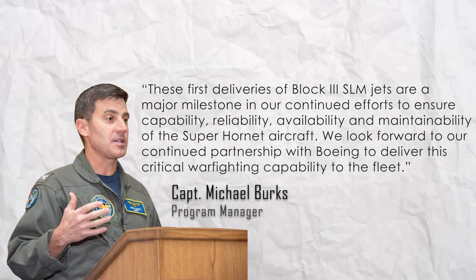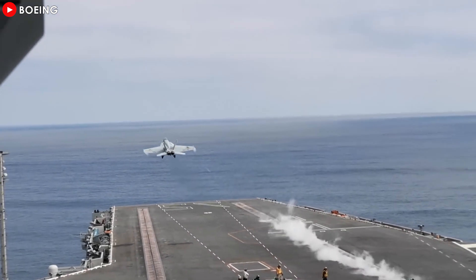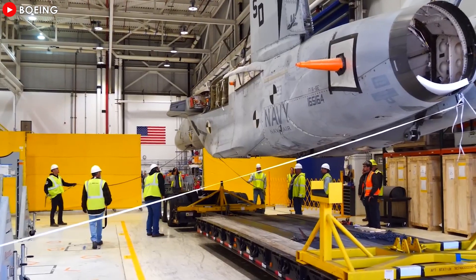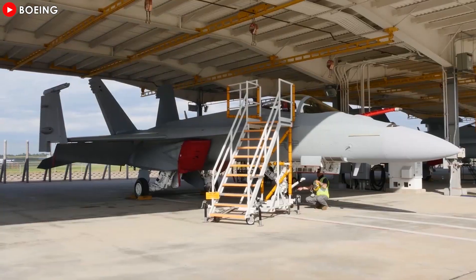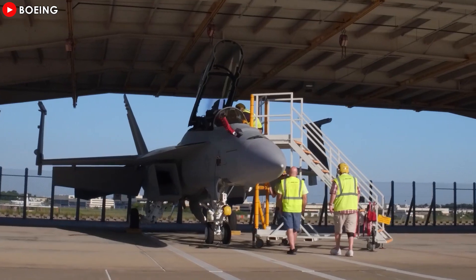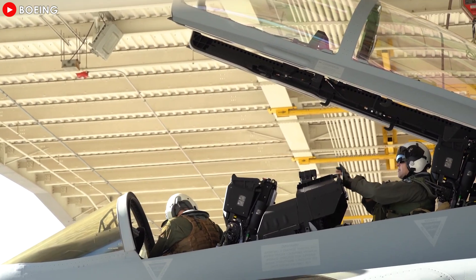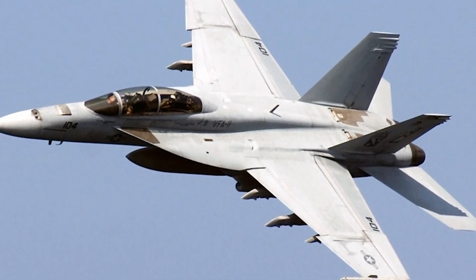The F/A-18 Block 3 Super Hornet represents a significant advancement in military aviation, reinforcing its role as a cornerstone of the U.S. Navy's carrier fleet. With enhanced stealth capabilities, improved avionics, and an extended lifespan, it ensures the Navy's readiness to face evolving 21st-century threats. This latest version, with its cutting-edge technology and adaptability, offers superior combat capabilities ranging from air superiority and precision strike to close air support and reconnaissance. The integration of advanced systems like the IRST-21 passive sensor, Legion pod, and increased-range fuel tanks further enhances the aircraft's ability to operate in challenging environments while maintaining a low radar profile. Its flexibility in performing both fighter and electronic warfare roles, alongside compatibility with unmanned systems, sets it apart in modern warfare.